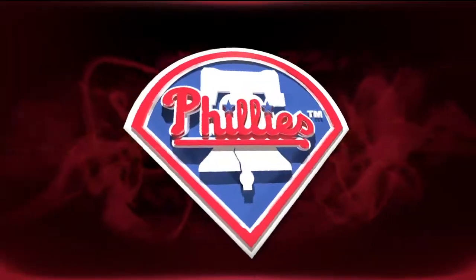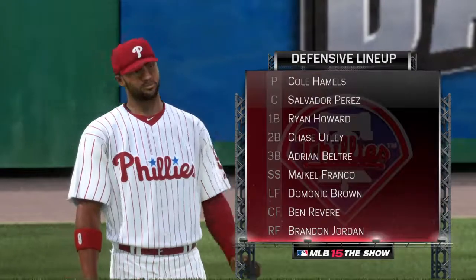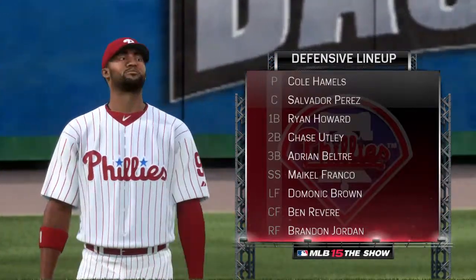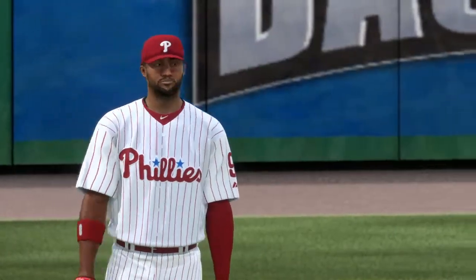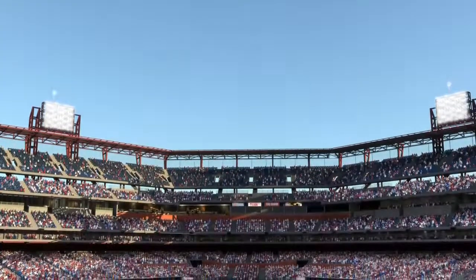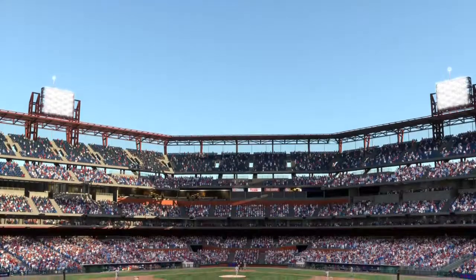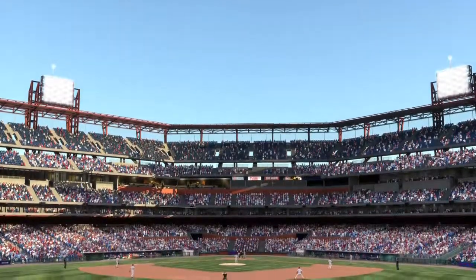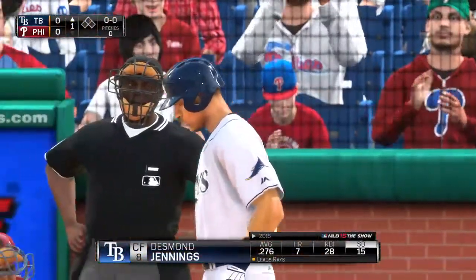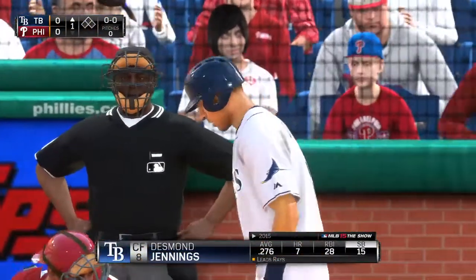Now we'll look at the way the Phillies will line up behind them. Desmond Jennings makes his way to the plate as we're just about set for baseball this evening.